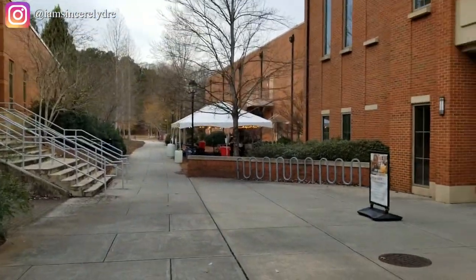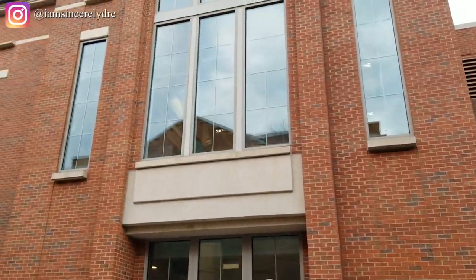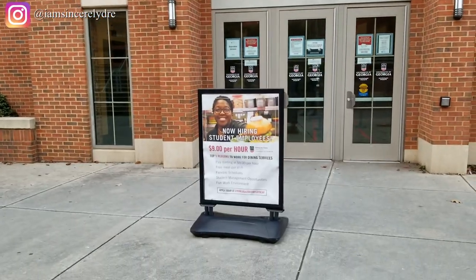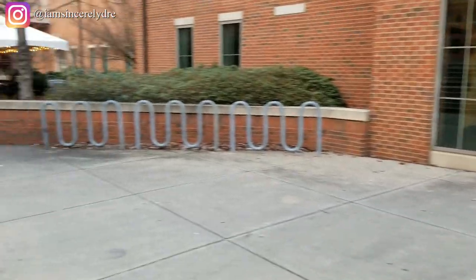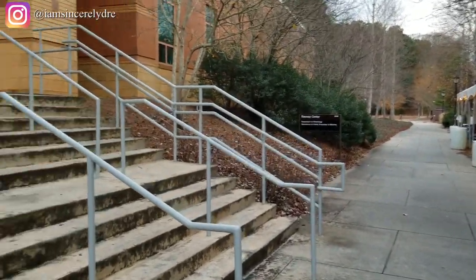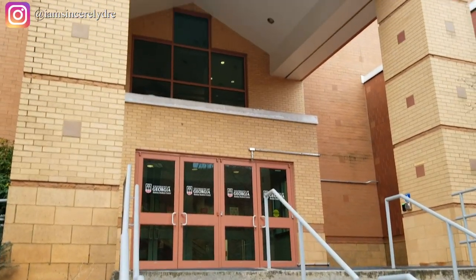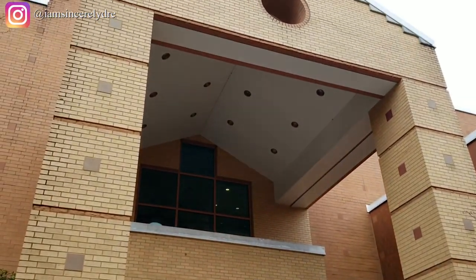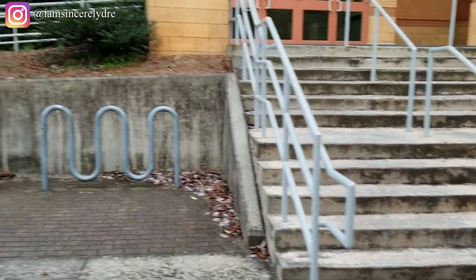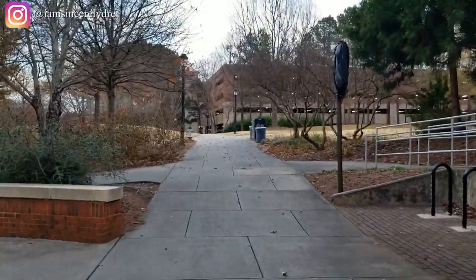Here is the back entrance to Joe Frank Harris Commons. You can see an advertisement for student workers — they pay nine dollars an hour and I think you can also get raises. There's also some outside eating area added this semester. This is one of the back entrances to our recreation center — the entrance a lot of people go through after eating, or if they're going to a class.